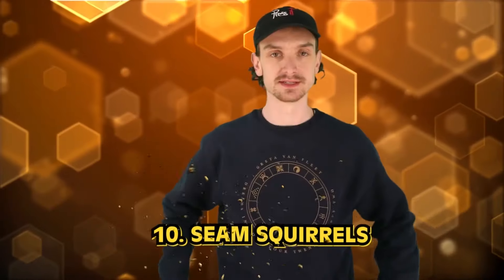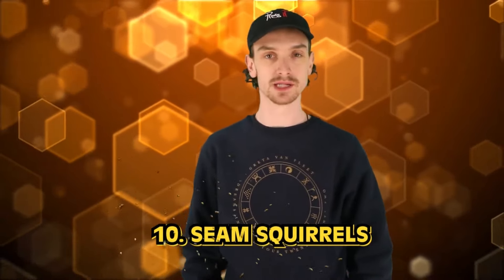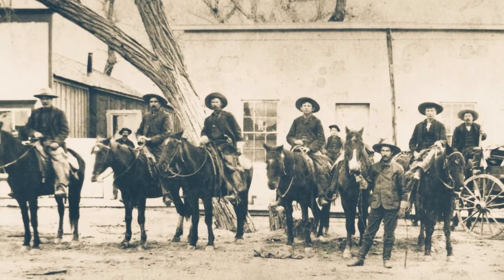Kicking off our list at number 10: seam squirrels. I love squirrels, but seam squirrels are not what you think. Personal hygiene was not a priority during the old west era, and lice infestations were unfortunately quite common. Body lice were found in the seams of clothing — hence the term 'seam squirrels.' Not actually a squirrel at all. Just body lice.